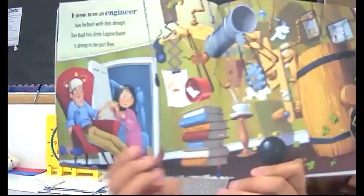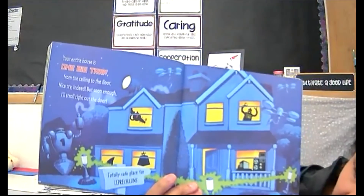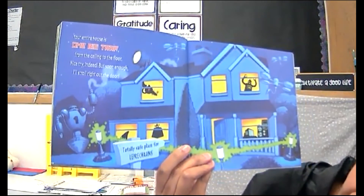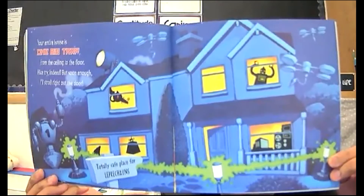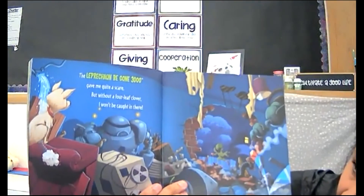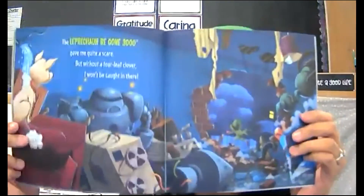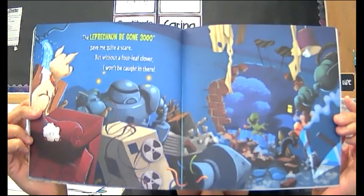If you look closely at the illustration, it looks like the dad here has stars — he got bonked by the bowling ball because it has the same stars. Oh, that would hurt! Your entire house is one big trap from the ceiling to the floor — nice try indeed, but soon enough I'll stroll right through the door. And the sign here says 'Totally Safe for Leprechauns.' The Leprechaun-Be-Gone 3000 gave me quite a scare, but without a four-leaf clover I won't be caught in there. The four-leaf clover is said to be good luck because they're very hard to find. So he knows he needs better luck to get through this house.